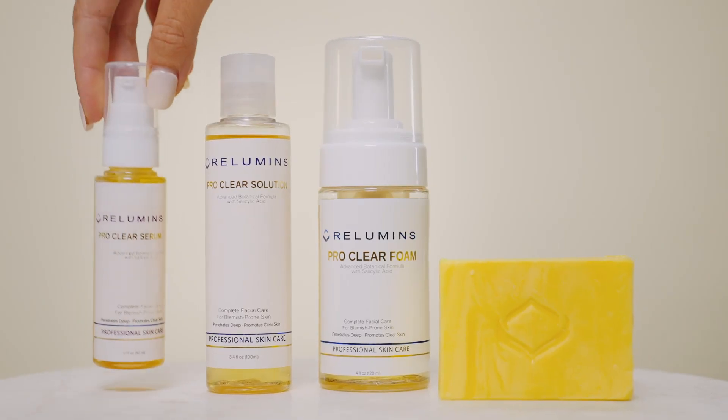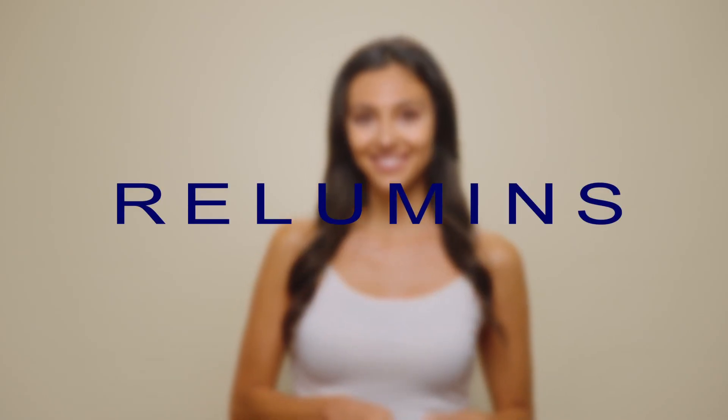I took control of my skin with this next-generation skincare. Now, it's your turn. The ProClear Voices.